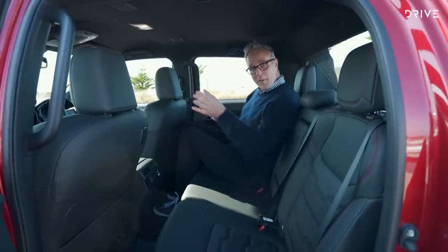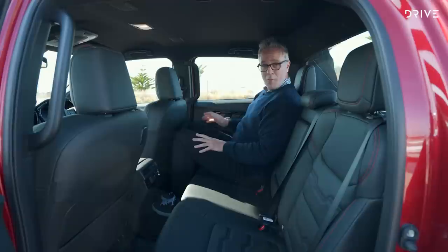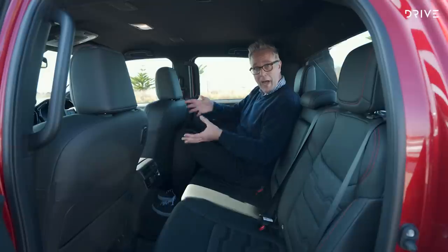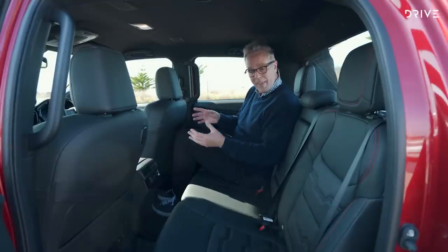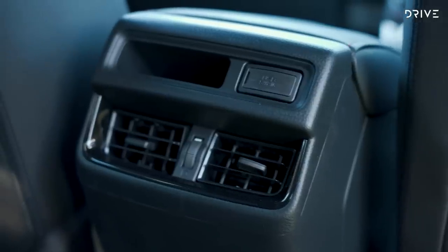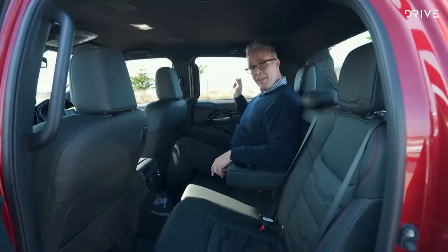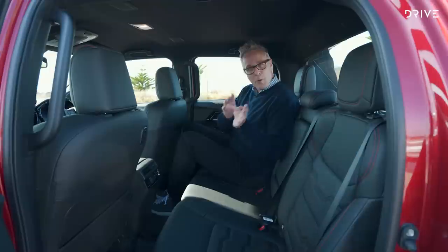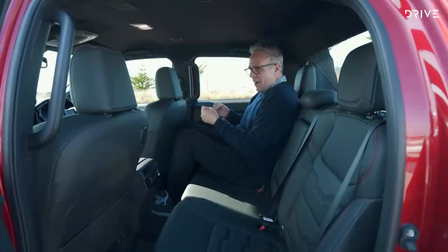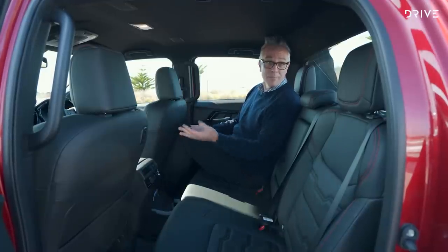Keeping the airline analogies going: if the Hilux was cramped economy, the D-Max is economy plus. I've got a lot more legroom and headroom. The leather seats are super comfy. If family comfort is a key thing, just go sit in the back of a D-Max — they've done a great job. You've got air vents, a USB port, an armrest with cup holders, and ISOFIX seats. The windows go all the way down too. One thing worth noting: it's really dark back here — black seats, black headliner, black everything — a little gloomy, but certainly a lot more comfortable and roomier than the Toyota, if still slightly compromised because it is a ute.